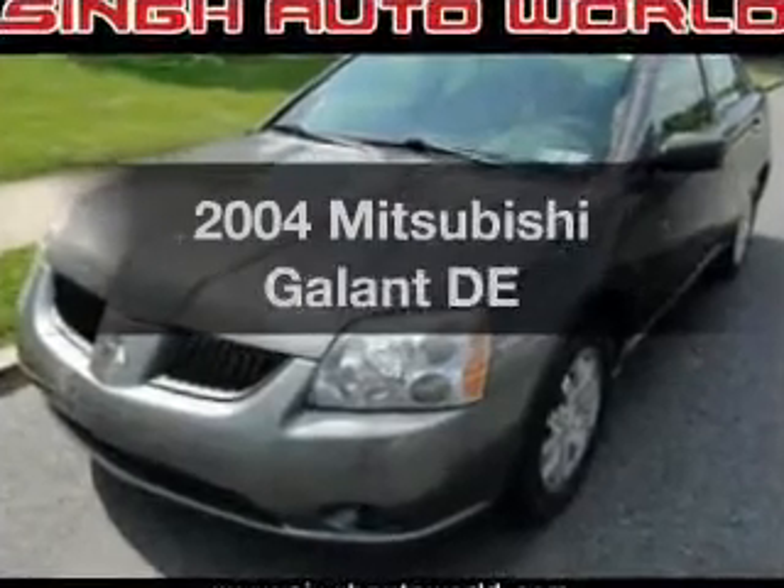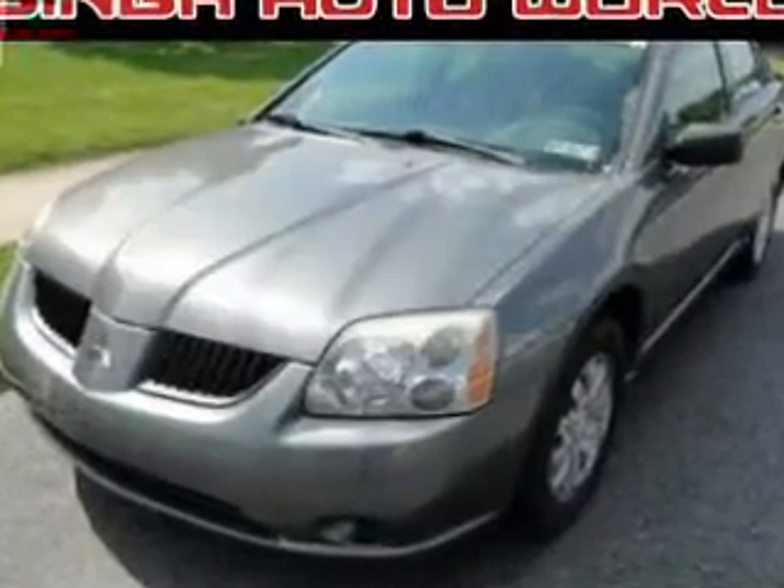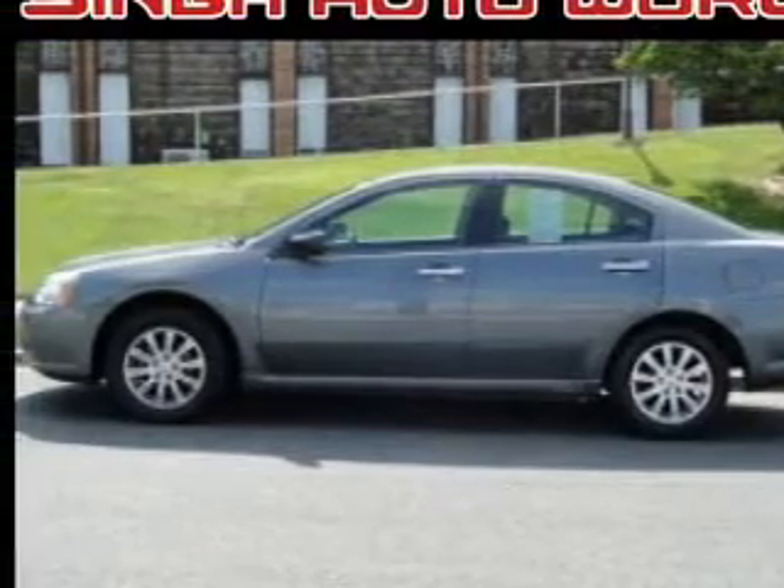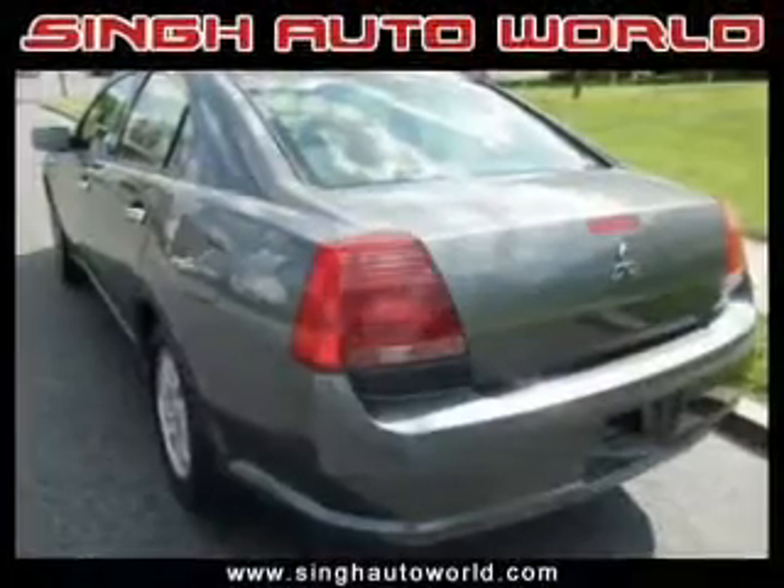Introducing the 2004 Mitsubishi Galant. This is the set of wheels you've been looking for. With an efficient four-cylinder engine connected to a smooth-shifting automatic transmission, anti-lock brakes help you bring your vehicle to a safe stop. And with these notable features,